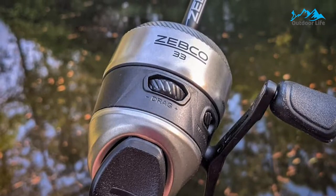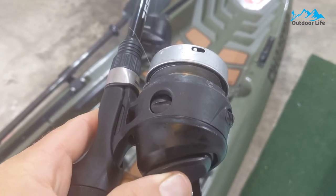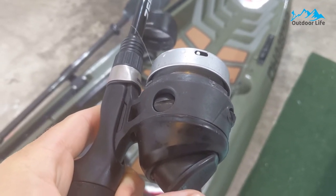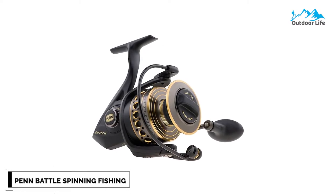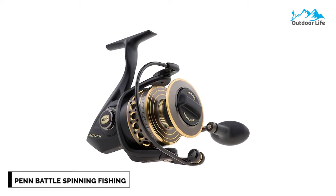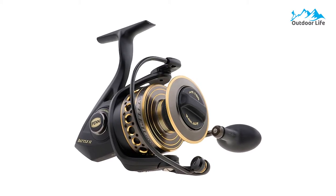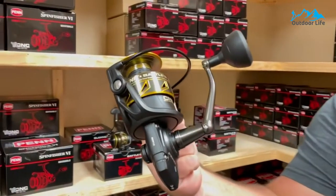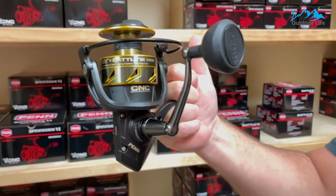This makes the new Zebco 33 slightly sprightlier than previous versions, meaning smoother casting with less likelihood of snags and tangles in the reel. Number 2: Penn Battle Spinning Fishing Reel. The Penn Battle Spinning Fishing Reel is offered in no less than eight different models, each with a specific purpose and ideal fishing conditions. Penn's Battle II Reel is made to target saltwater species with precision.